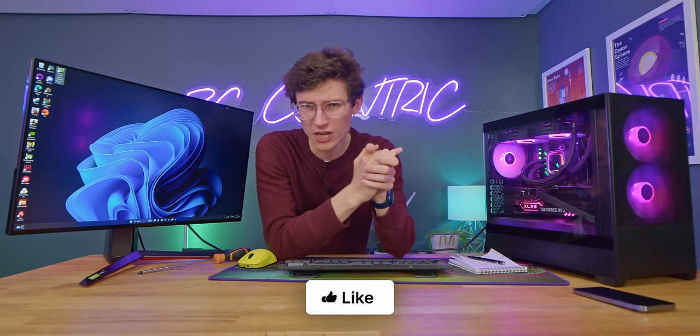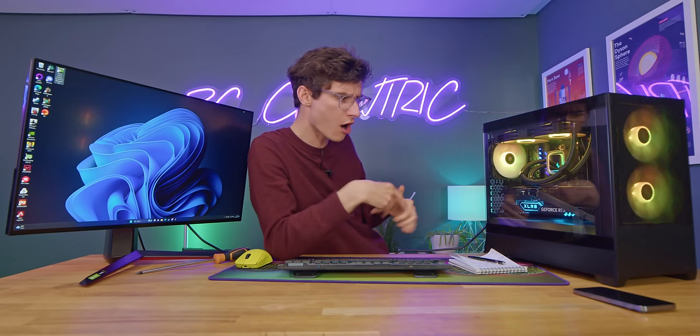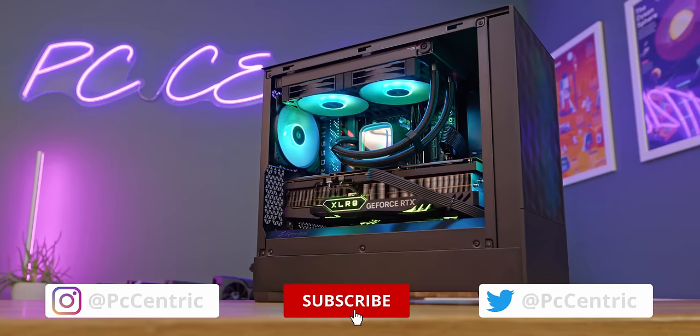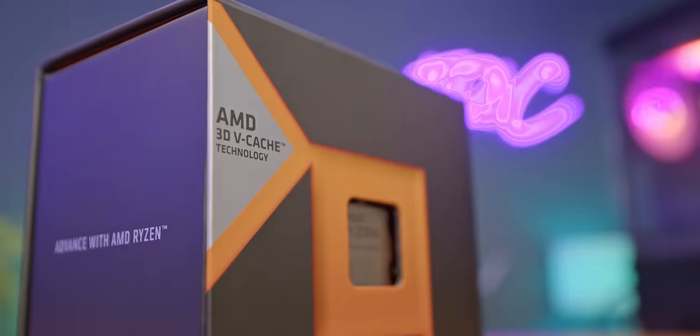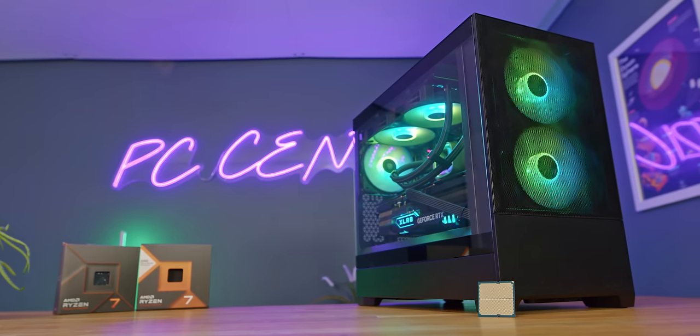It comes highly recommended and I need to go buy one. Smash the like button if you've enjoyed this video, get subscribed, and let me know your thoughts on the X3D down below. Are you considering getting one? Do you already have it? Do you think it's a waste of money? And as always, if you want to check out current pricing on anything in my personal rig including the 7800X3D, you can find that listed down below with my Amazon affiliate links.